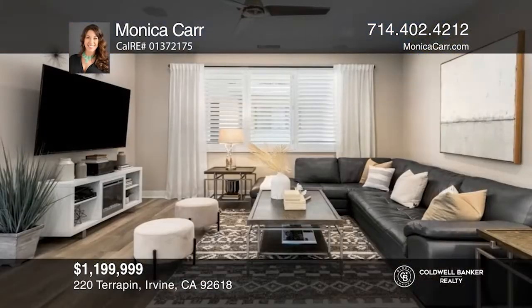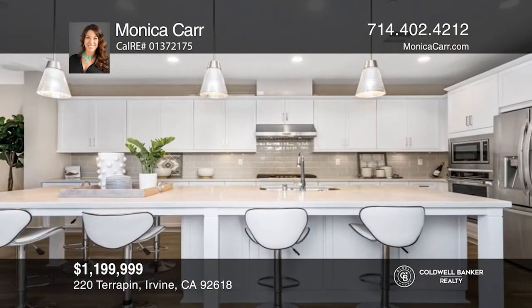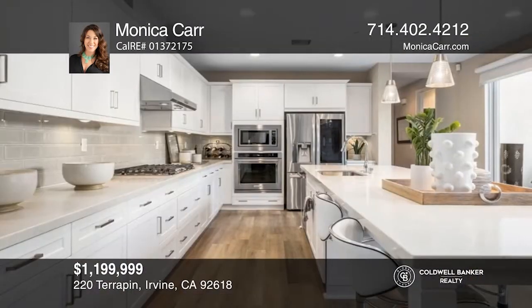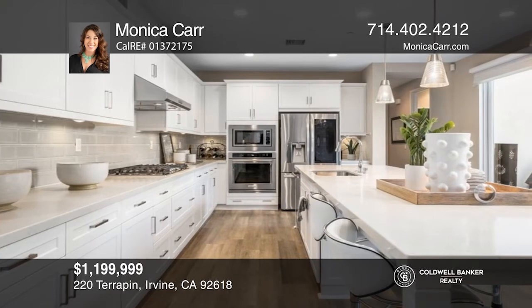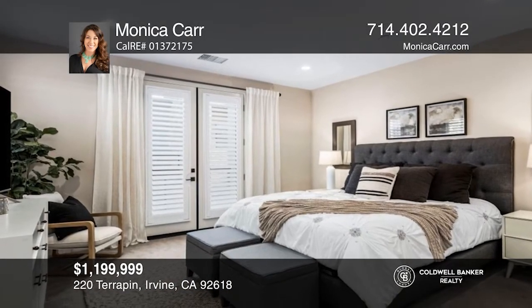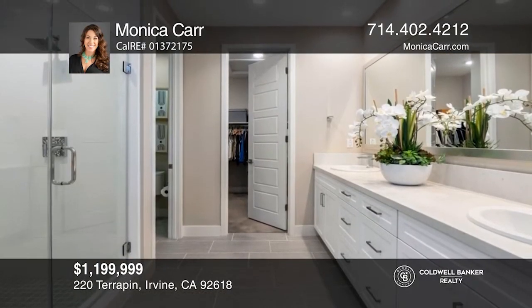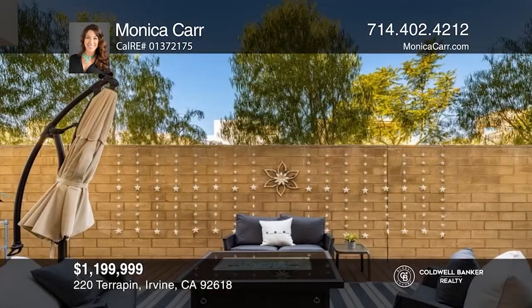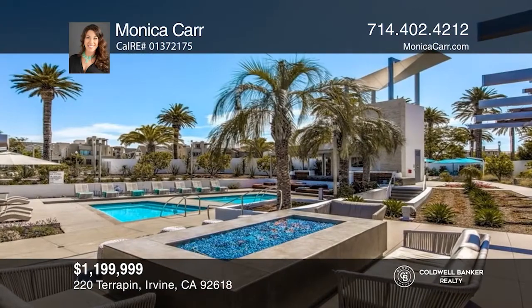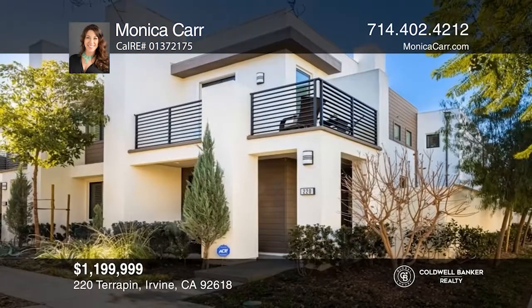This stunning Amethyst Residence 2 offers a premier greenbelt corner lot with spectacular sunset views, open concept living, swanky upgrades, and delightful outdoor space. A generous great room welcomes guests with stylish lighting, motorized window coverings, and surround sound. The light-filled kitchen boasts quartz countertops, subway backsplash, and an extended island. A lavish primary suite offers a deck and spa-like bath. Take the first step to buying your new home by calling Monica Carr.